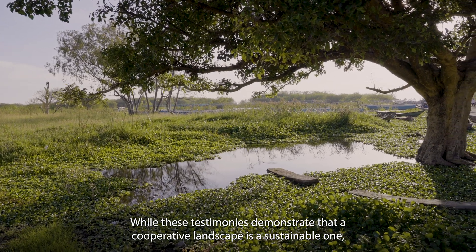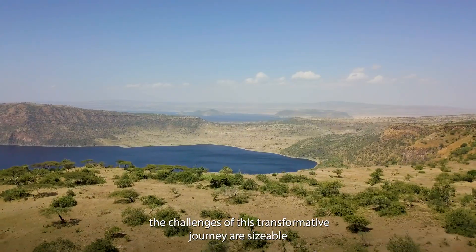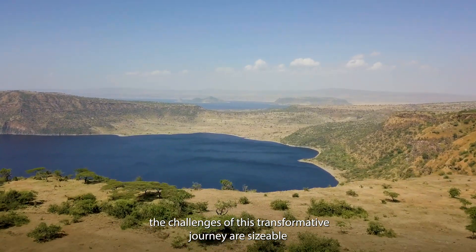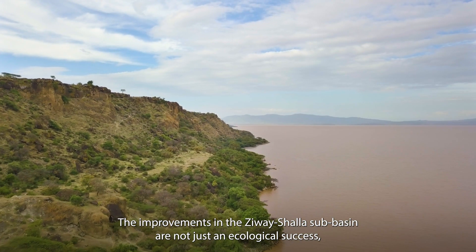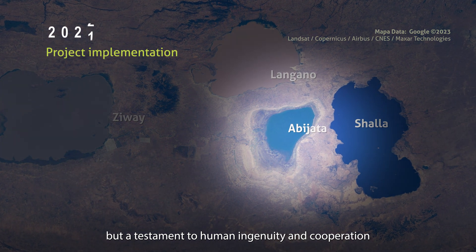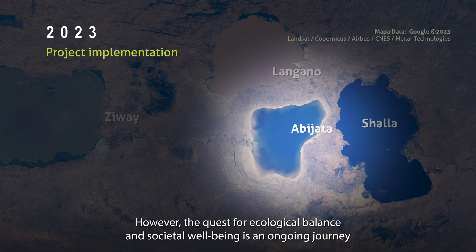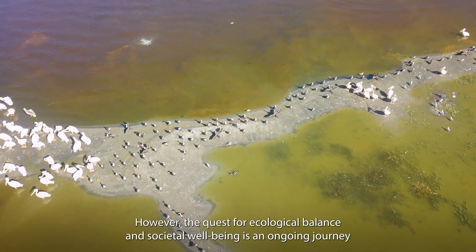While these testimonies demonstrate that a cooperative landscape is a sustainable one, the challenges of this transformative journey are sizable. The improvements in the Zwa'i Sha'ala Subbasin are not just an ecological success, but a testament to human ingenuity and cooperation. However, the quest for ecological balance and societal well-being is an ongoing journey.